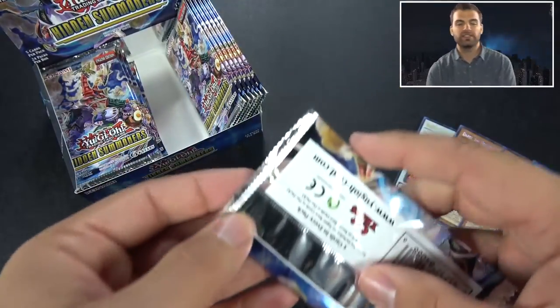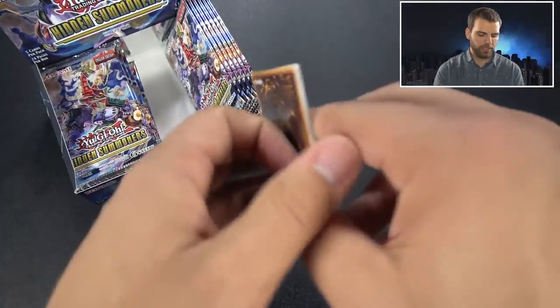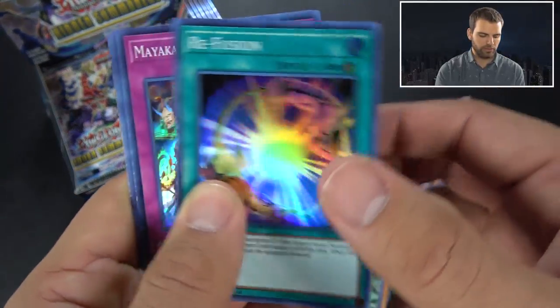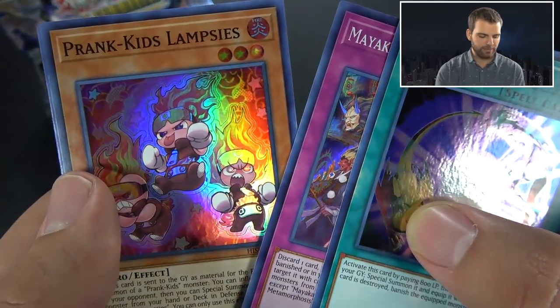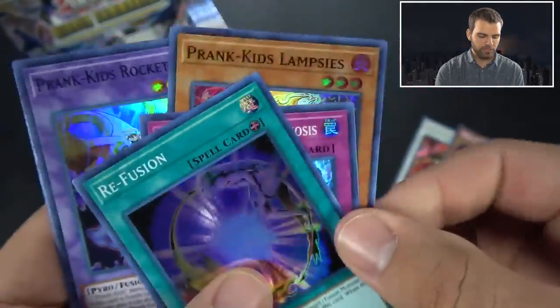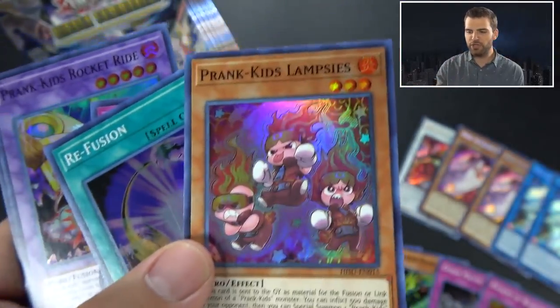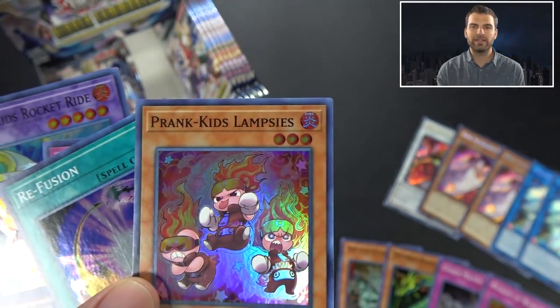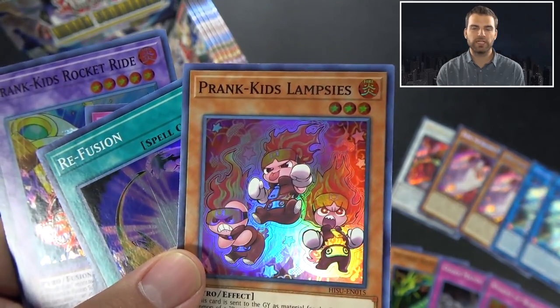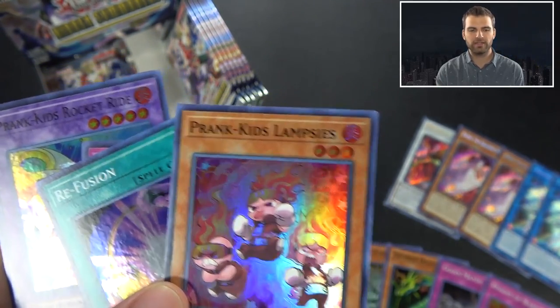Also in here is a secret rare Gold Sarcophagus. We were thinking it was short-printed at first, but slowly it seemed to be the same ratio. Refusion, Metamorphosis, Prank Kids Lampsies. These Prank Kids cards - the Prank Kids deck is basically a fusion-link deck that goes back and forth between the two types of cards and does cool stuff. I think it's a pretty cool deck - I kind of want to play Prank Kids.